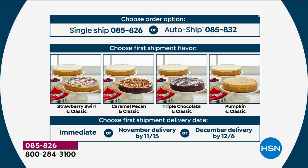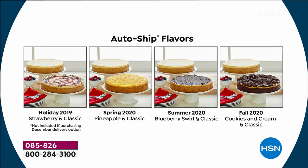Let's take a look at the auto-ship flavors. Your holiday flavor will be the strawberry, and it comes with a classic as well. In the spring, you'll get what's fresh and in season — juicy, bright, flavorful pineapple cheesecake for your Easter or Mother's Day celebrations. Then summer rolls around and you get ripe juicy blueberries for 4th of July — a blueberry cheesecake with a classic. And then finally, in fall 2020, you get the cookies and cream, which is crumbled chocolate cookies with a beautiful chocolate crust and that decadent cream cheese on the inside.